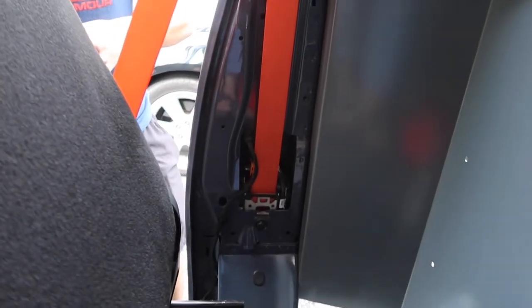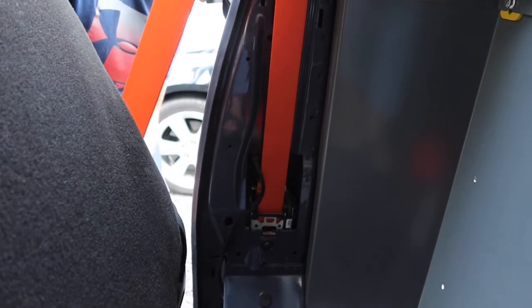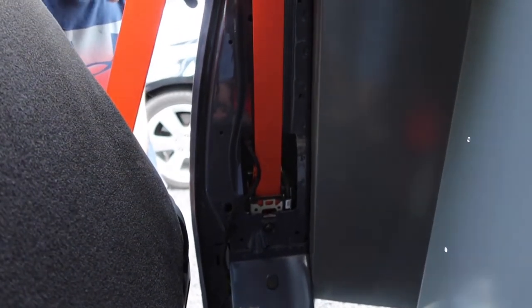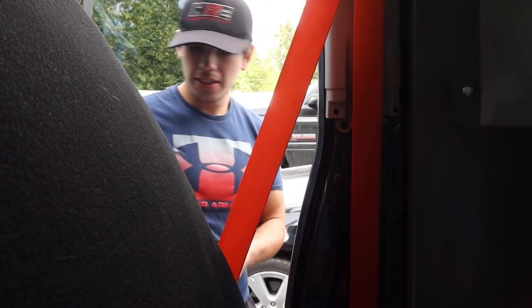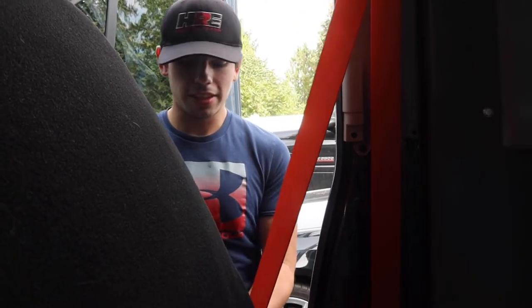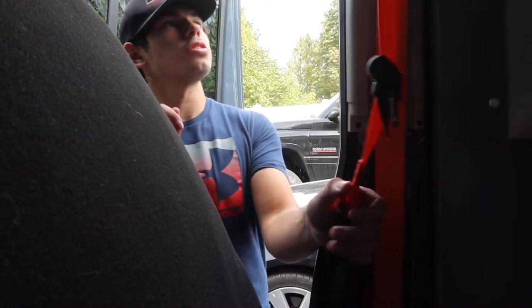We have a size 50 Torx bit — it should fit in like a glove. Go ahead and loosen all this up. Little things matter, you guys — like orange seatbelts, they just gotta go. There's the first piece.